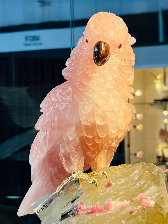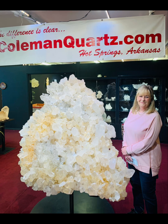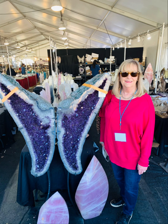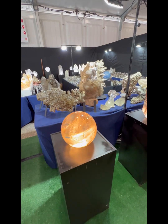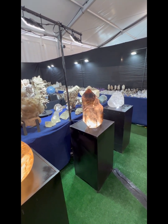This is a rose quartz parrot. There's Pam standing in front of a large, huge quartz. There's a Ron Coleman quartz that we saw in Tucson at the Gem and Mineral Co-op — it's a museum-quality piece.